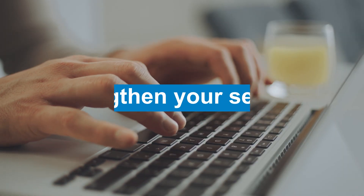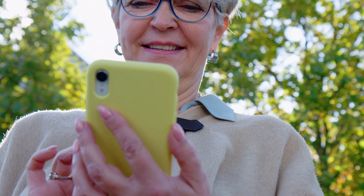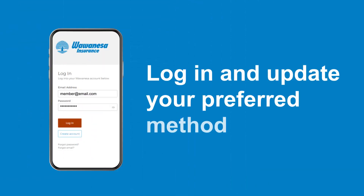Enjoy the convenience and security of wawanisa.com. Log in today and update your preferred method of contact in your profile.